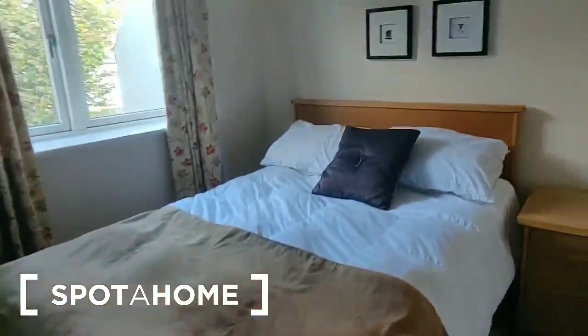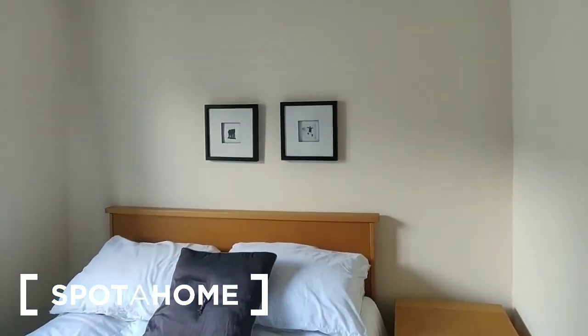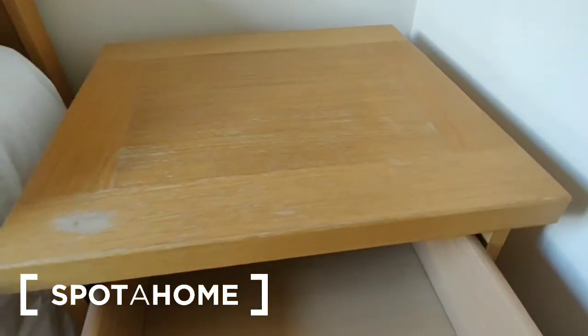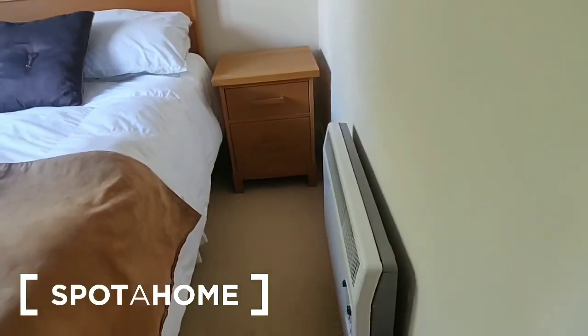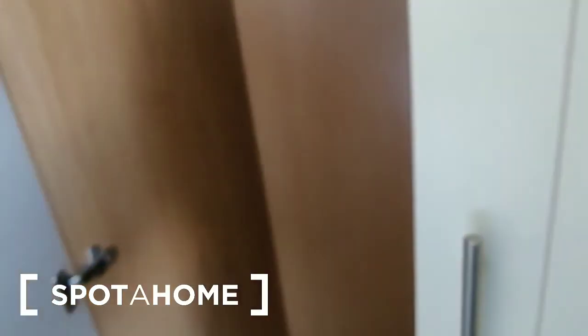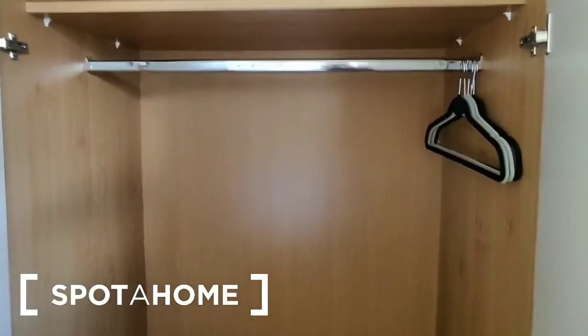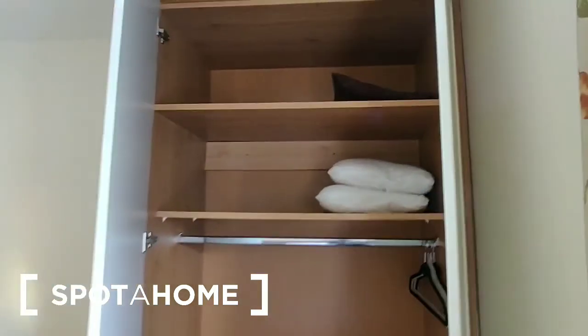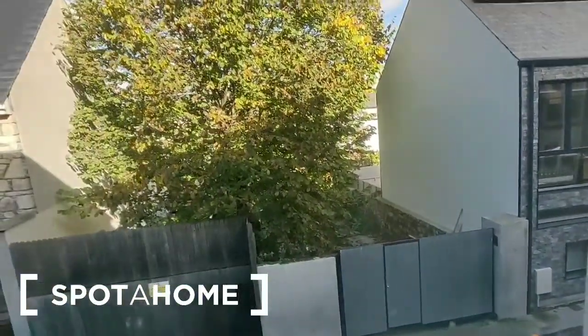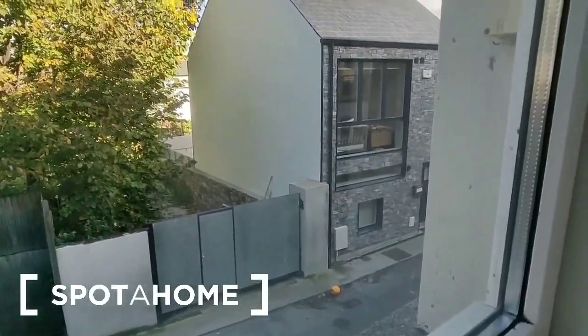This is a double room with the bed in the center, pictures on the wall behind, and a bedside locker on each side. There's an electric convection heater on the wall, and at this end of the room is the wardrobe. Opening it up, there's storage on the bottom, a hanging rail, and two shelves over.